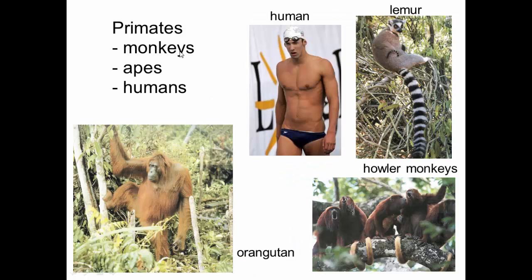Primates are monkeys, apes, and humans. This is an orangutan here. This is what lemurs look like, and here are howler monkeys. Primates are not a particularly specious group, but of course it's an interesting group because we're in it. Apes have a lot of interesting features, and monkeys have quite a lot of interesting behaviors.